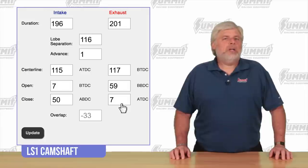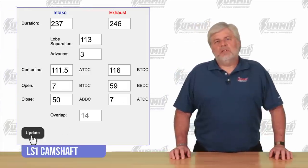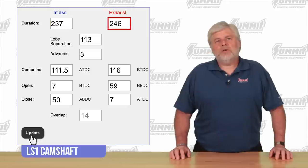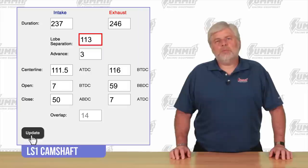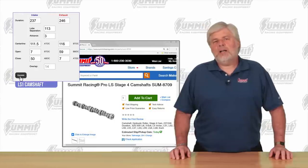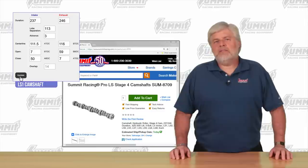Now is the moment you've all been waiting for. You hit the update button and here are the results. With these events, we're looking for a cam with 237 degrees of intake duration, 246 degrees of exhaust duration, 113 degrees of lobe separation, and 3 degrees of advance. Based on this, we'd pick a Summit Racing Pro LS Stage 4 cam, part number SUM-8709.